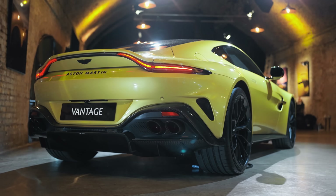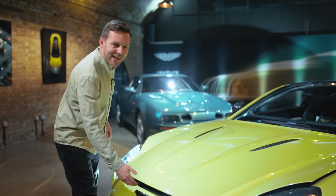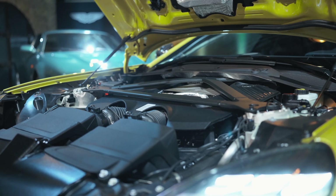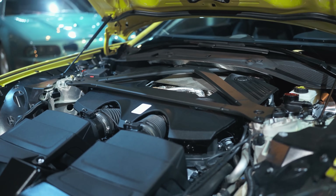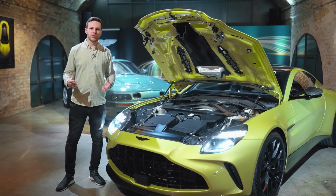Speaking of muscle, let's look at some proper ones. Under here is where the shopping list has really gone to town: new turbos, bigger turbos, more cooling, new cams — but also some interesting paperwork. Aston Martin has revised its agreement with AMG, so rather than just taking their 4.0-litre twin-turbo V8 from the Germans wholesale, they can now tune it how they want.